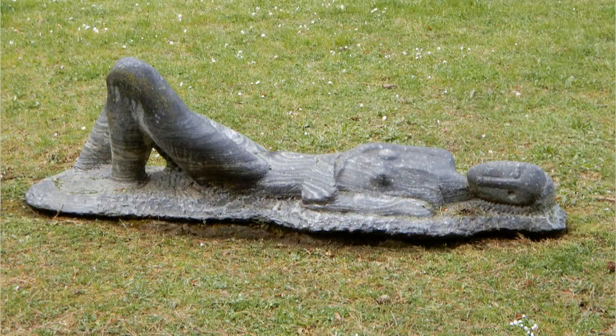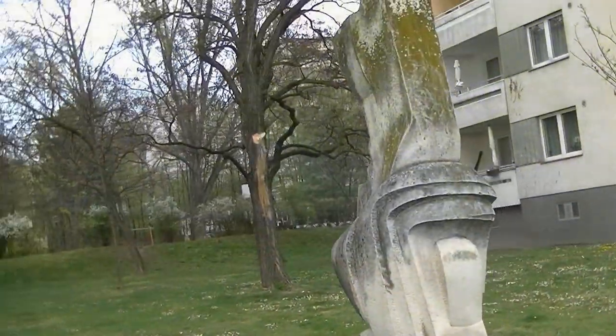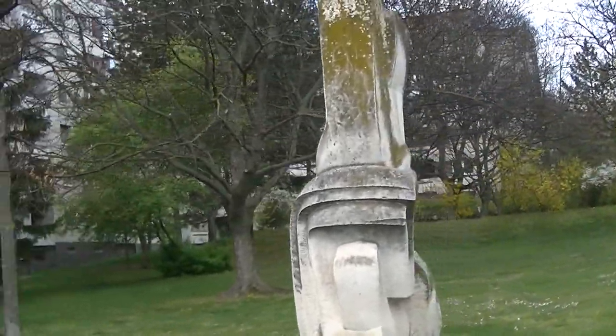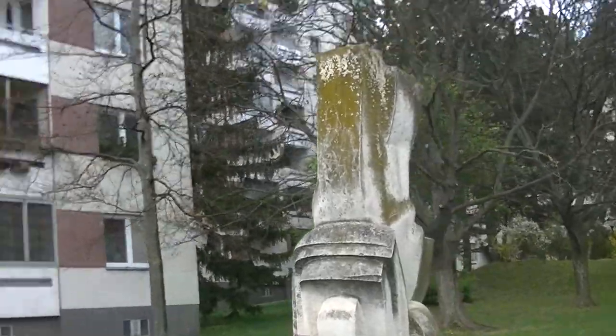Auch noch in der Hansson-Siedlung Arnold-Holm-Gasse 1 diese Liegende. Und mit dieser Skulptur namens Pression Repression verabschieden wir uns aus der Per Albin Hansson-Siedlung.